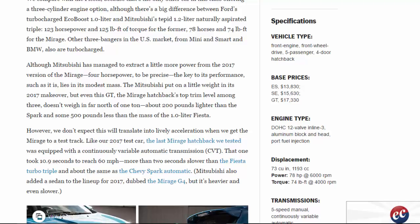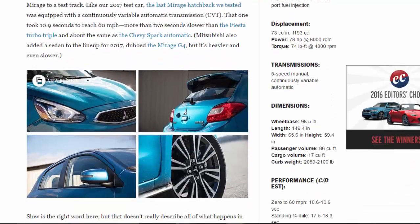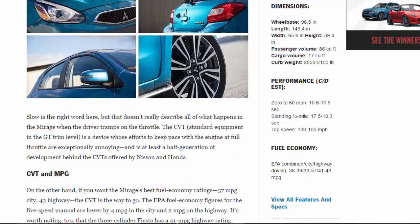Dimensions: wheelbase 96.5 in, length 149.4 in, width 65.6 in, height 59.4 in, passenger volume 86 cu ft, cargo volume 17 cu ft, curb weight 2,050–2,100 lbs. Performance: 0–60 mph in 10.6–10.9 sec, standing quarter mile 17.5–18.3 sec, top speed 100–105 mph. Fuel economy EPA combined/city/highway: 36–39 / 33–37 / 41–43 MPG.